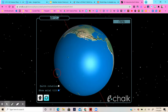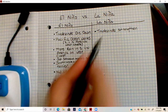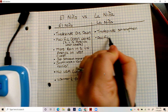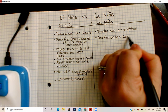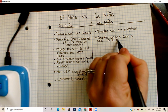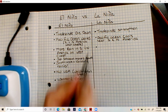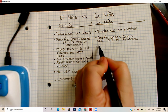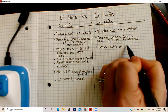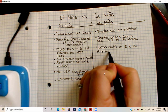Essentially, for your La Niña part of the chart, just switch everything. The Pacific Ocean cools back down near South and North America, which means we go back to our normal amount of rain — so we have less rain on the West Coast of South and North America.